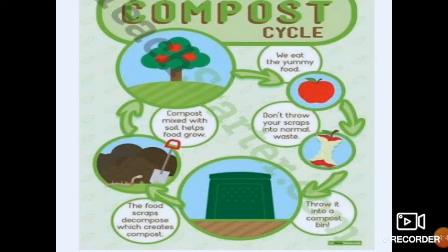This is the compost cycle, children. I am reading this — try to understand this topic in a better way with the help of the compost cycle. Here is an apple tree. We eat the yummy food. Don't throw your scraps into normal waste — throw them into a compost bin. The food scraps decompose, which creates compost. You can see brown, muddy material — that is compost. It is mixed with the soil and helps food to grow.